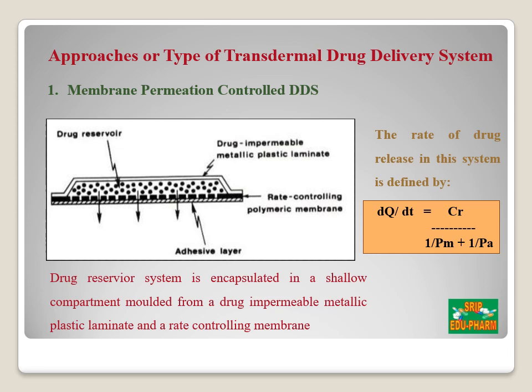Now let's discuss the types of transdermal drug delivery systems. In the drug reservoir system, the drug is encapsulated in a compartment molded from a drug-impermeable metallic plastic laminate and a rate-controlling polymeric membrane. The drug is released through the rate-controlling membrane, and the base layer consists of an adhesive layer through which it is pasted on the skin. The rate of drug release is given by: dQ/dT = CR / (1/PM + 1/PA), where CR is the drug concentration in the reservoir compartment, PA is the permeability coefficient of the adhesive layer, and PM is the permeation coefficient of the penetrant molecule.